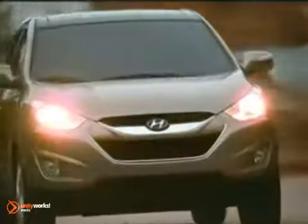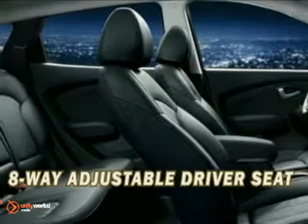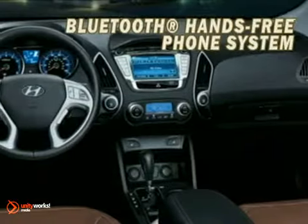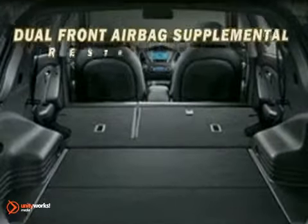It's impossible to be comfortable in a vehicle if you can't reach all the controls easily, which is why Tucson comes standard with an eight-way adjustable driver's seat. The steering wheel is also adjustable to maximize comfort and driving ergonomics. When you fold down the 60-40 split rear seats, you get 55.8 cubic feet of cargo room.